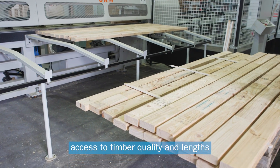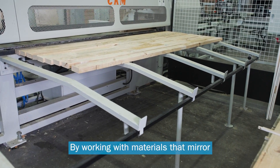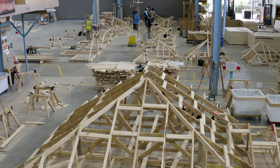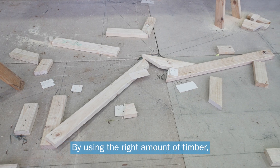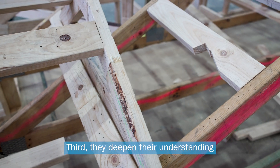First, access to timber quality and lengths that simulate real-world work. By working with materials that mirror those found in professional settings, our apprentices gain valuable hands-on experience. Second, they learn the importance of reducing waste when working on the job. By using the right amount of timber, our apprentices become responsible stewards of the environment.